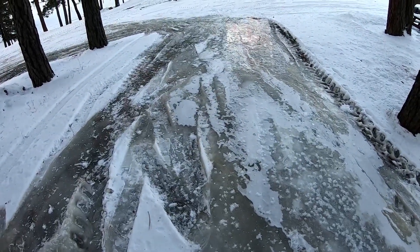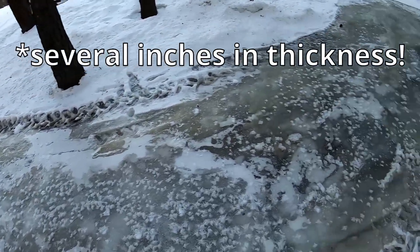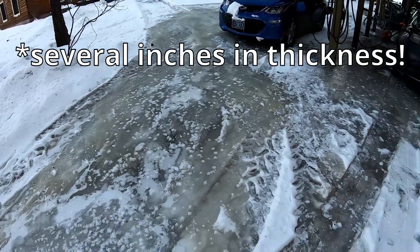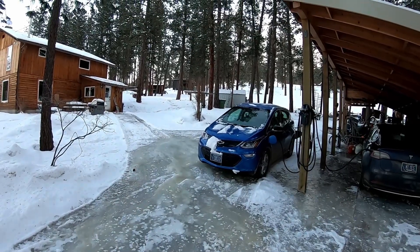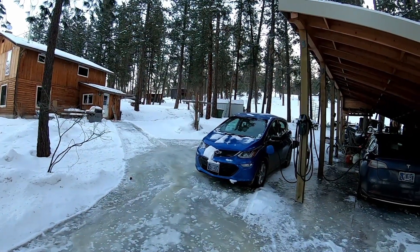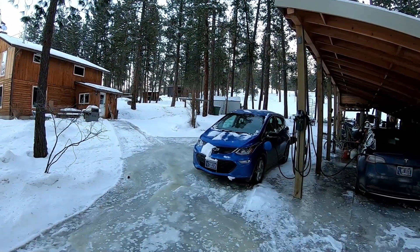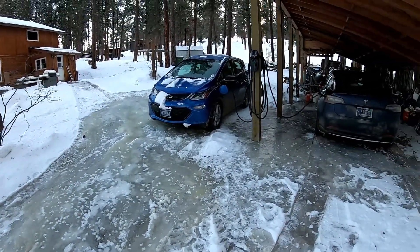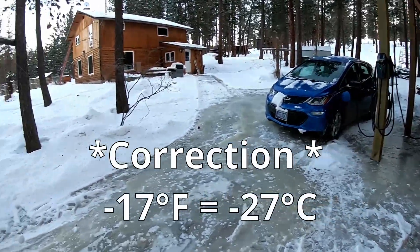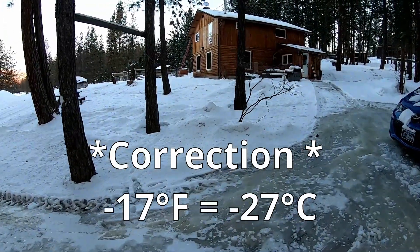This ice sheet grew several inches in a couple of days. All the snow melt coming down from the hill over the last two weeks, when it was way above normal temperatures, has now frozen as we have an Arctic blast coming through. It is 17 degrees Fahrenheit this morning.